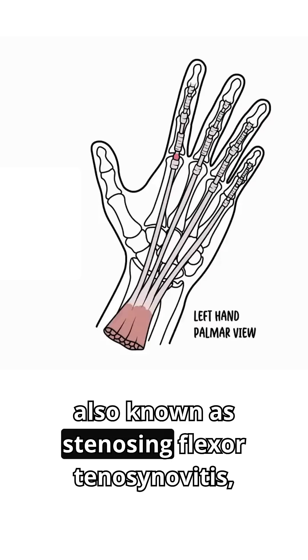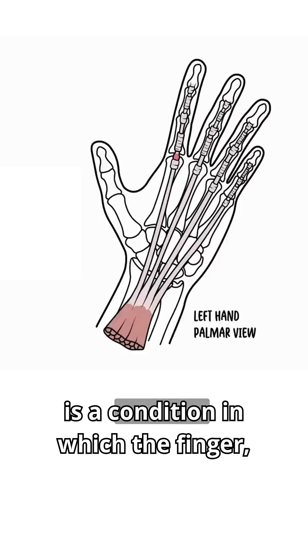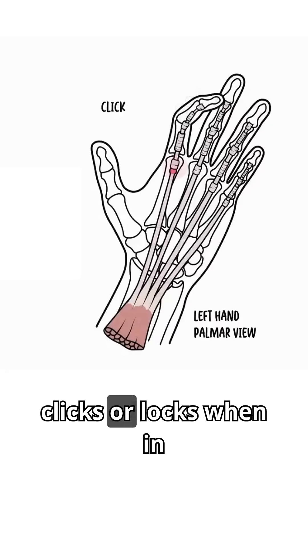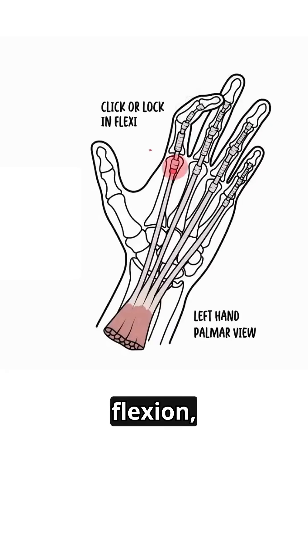Trigger finger, also known as stenosing flexor tenosynovitis, is a condition in which the finger, or the thumb, clicks or locks when in flexion, preventing a return to extension.